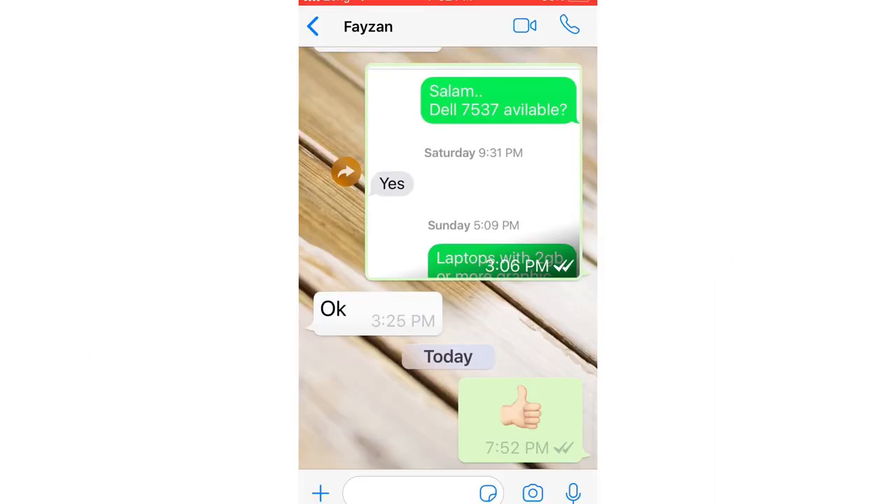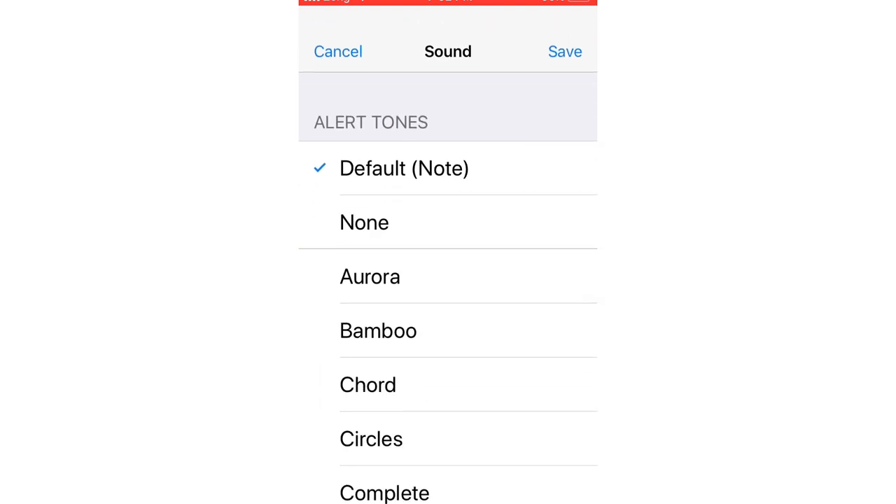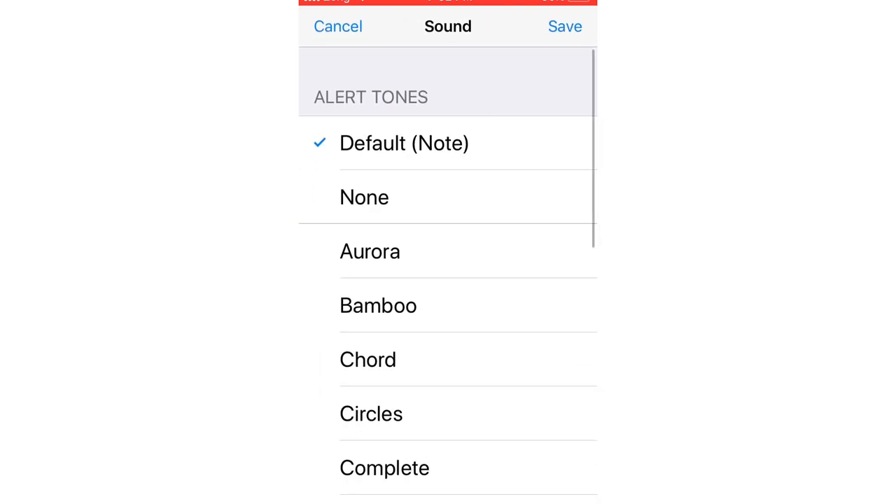The average WhatsApp user has loads of contacts, so it's understandable if you feel a little overwhelmed by message alerts. Fortunately, there's a way to sort things out in the form of custom notifications. To create a custom notification, enter a chat with the desired contact, then tap their name at the top of the chat window, choose Custom Notifications, and select your preferred message alert.